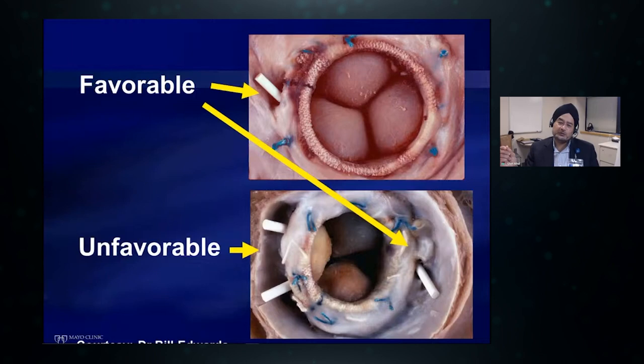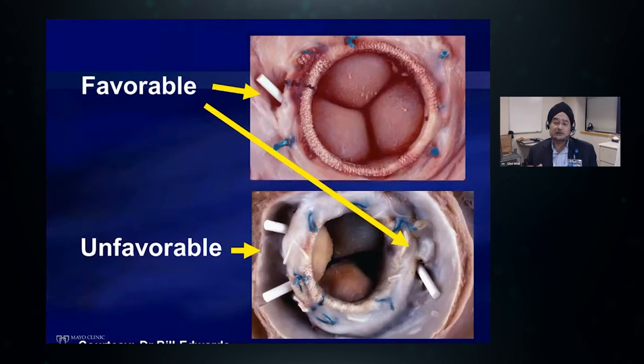Anatomically, there are favorable and unfavorable varieties. The top panel shows a relatively discrete PVL around a mitral bioprosthesis, which we can quickly plug. But the lower panel shows a frank dehiscence of the valve, which is not good for percutaneous closure and is likely better treated surgically.